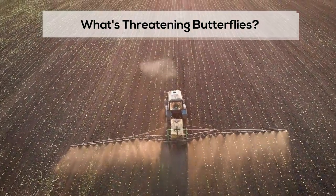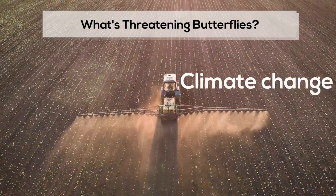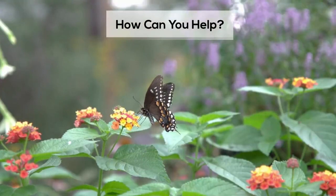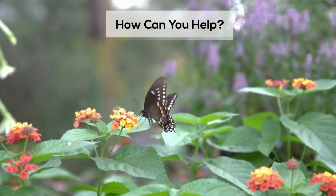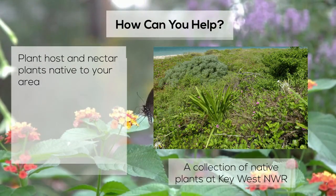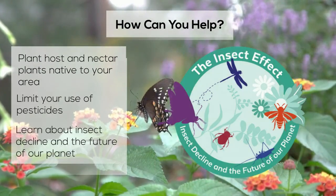Right now, butterflies are primarily threatened by habitat loss and destruction, climate change, pesticide use, and invasive species. To save the butterflies and promote their migration, be sure to plant host and nectar plants native to your area, limit your use of pesticides, and do your best to learn about the insect decline and the future of our planet.